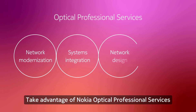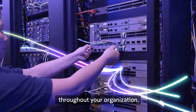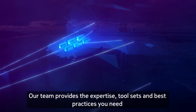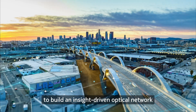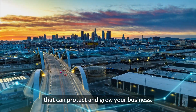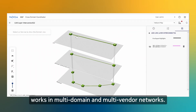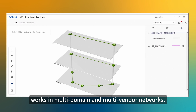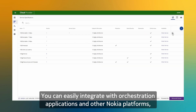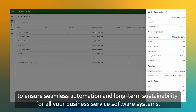Take advantage of Nokia Optical Professional Services to accelerate adoption of automation processes throughout your organization. Our team provides the expertise, tool sets, and best practices you need to build an insight-driven optical network customized to your operational workflows that can protect and grow your business. Support for open standards means WaveSuite works in multi-domain and multi-vendor networks, and you can easily integrate with orchestration applications and other Nokia platforms to ensure seamless automation and long-term sustainability for all your business service software systems.